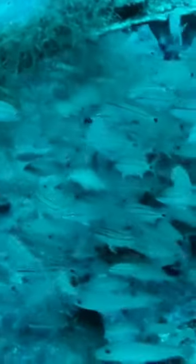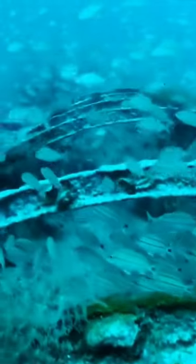However, on my first ever dive on U352, I was quite lucky because the water was calm and as clear as the Caribbean. Despite some camera issues, I was able to capture some decent footage.